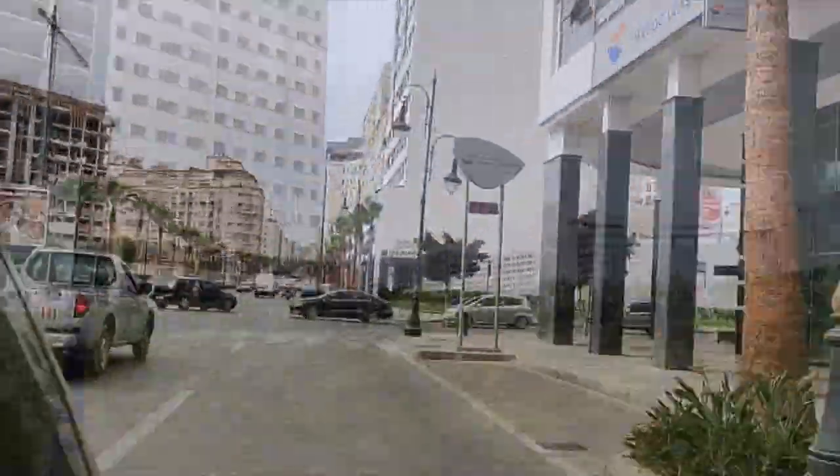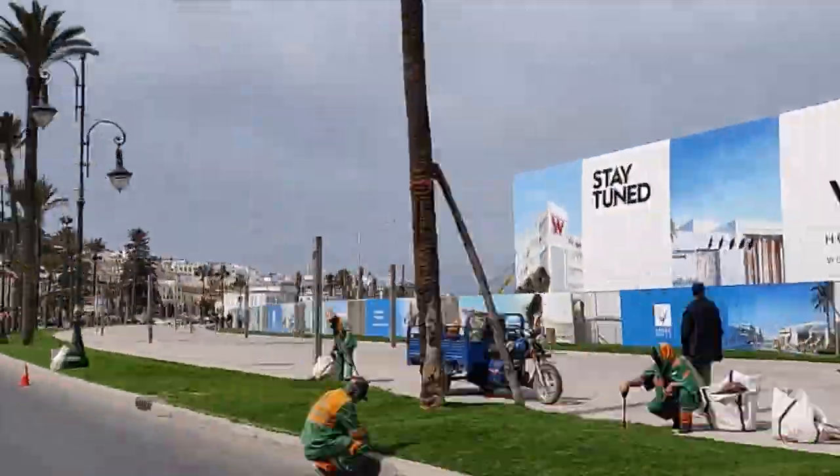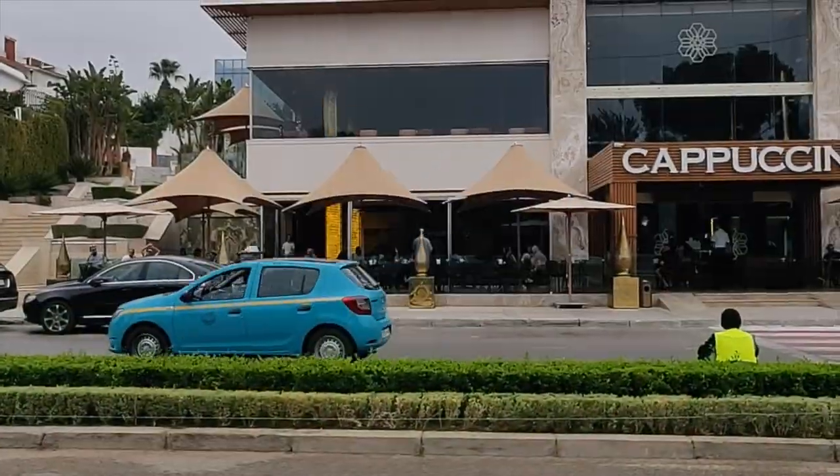This is just the entrance to downtown Tangier with lots of high rises. They say there are a lot of businesses that have their head offices in Tangier. It's also a coastal city, so on the right hand side you can actually see the ocean.